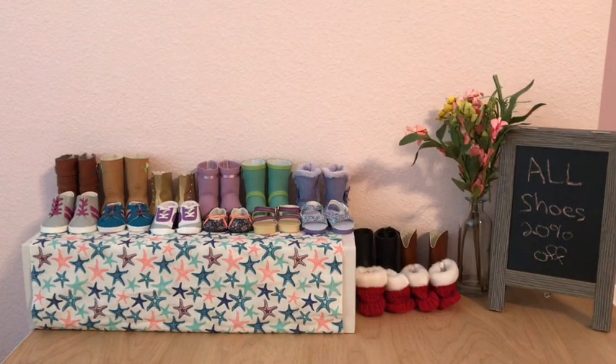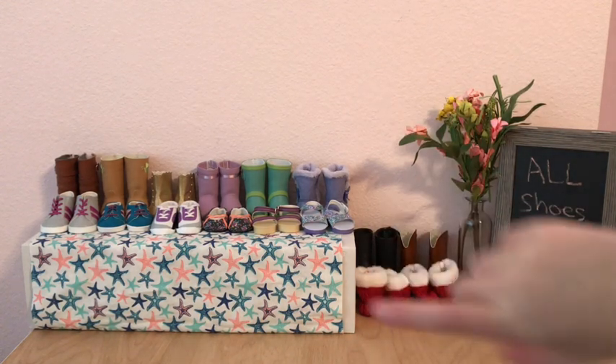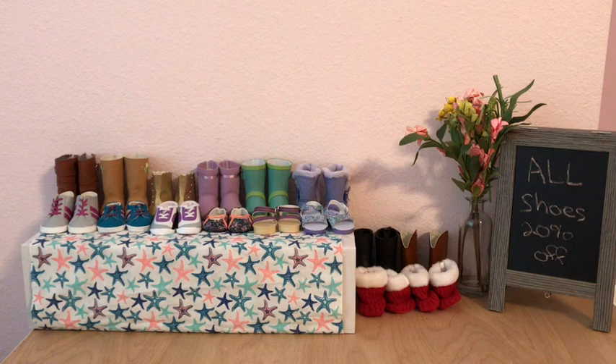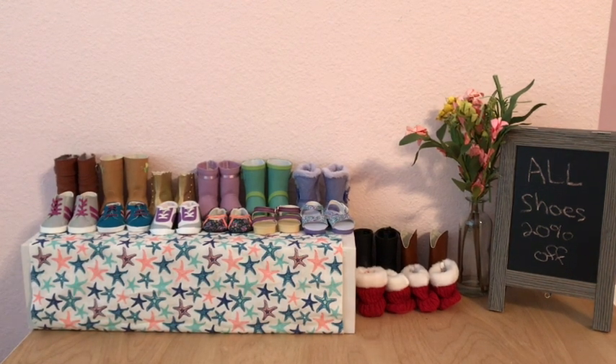Hey! So today we're back in another video and I am in my doll Macy's. This is the second floor, which is the shoe department, and the bottom floor below it is the clothes department. We are going to be dressing my dolls in fall clothes. So let's begin!